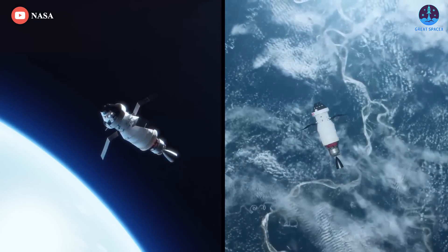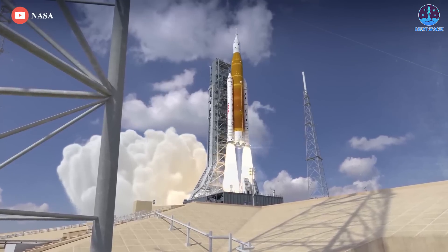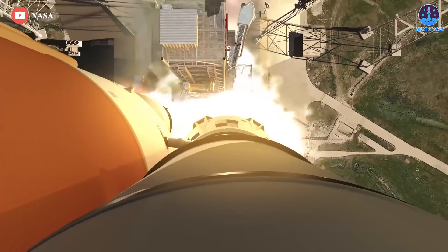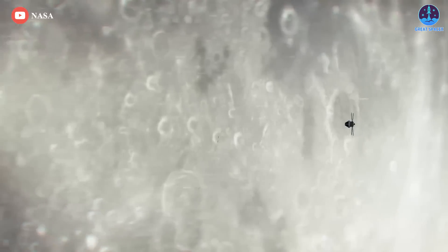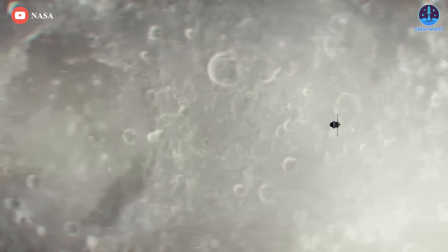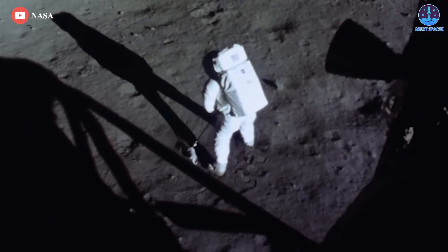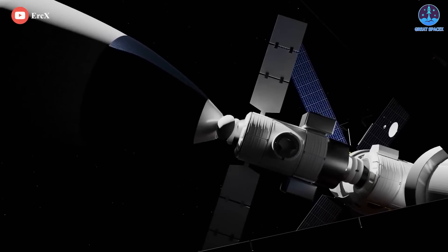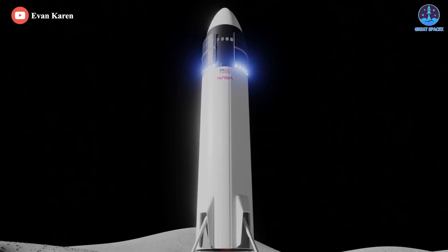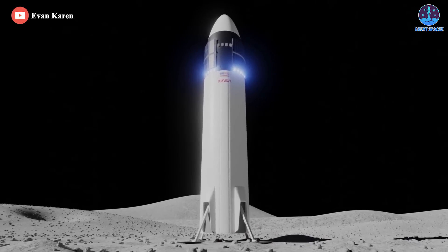If the Artemis 1 flight goes according to plan, NASA intends for the next SLS/Orion mission, Artemis 2, to carry a crew around in a loop on the far side of the Moon and back to Earth in 2024, marking the first astronaut voyage to the Moon since 1972. Future Artemis missions will incorporate a commercial crew lander to ferry astronauts between the Orion spacecraft in lunar orbit and the surface of the Moon.